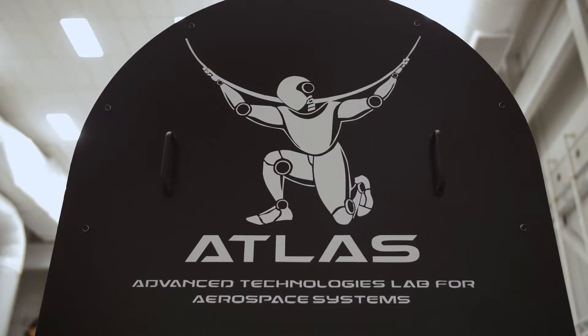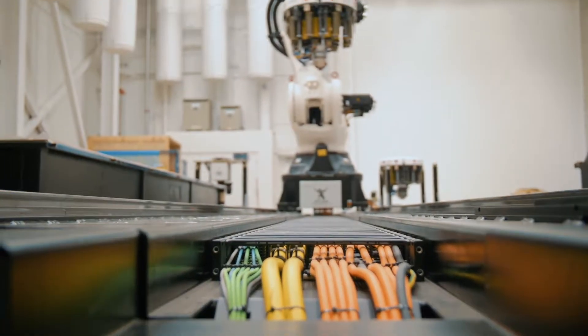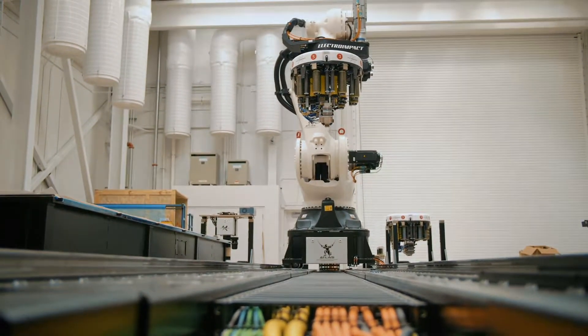We won't see any airplanes, but we might see some parts of airplanes. We're going to take you through the ATLAS laboratories — the Advanced Technologies Lab for Aerospace Structures. The first place we're going to go is Sector E, and I'm sure we're going to see lots of really interesting stuff there.